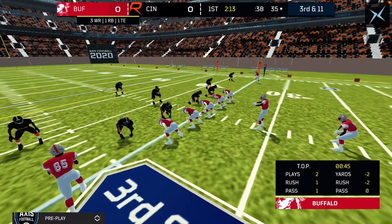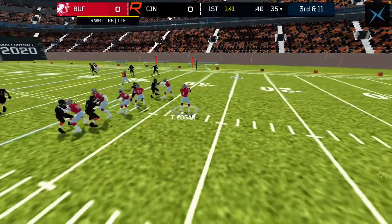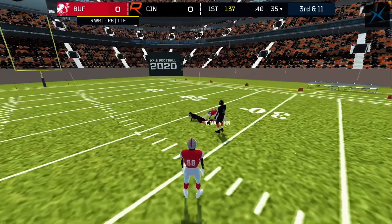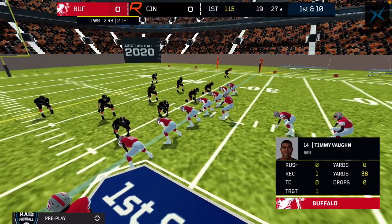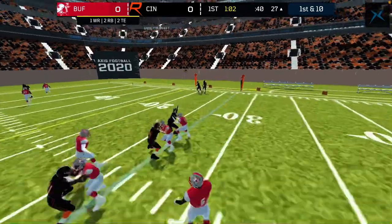Let me simulate this game. Passes thrown and caught by Van Gunn. Who even uses Apple Pay? Most of us use cash or a credit card.